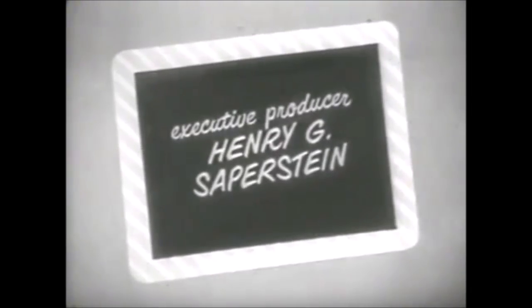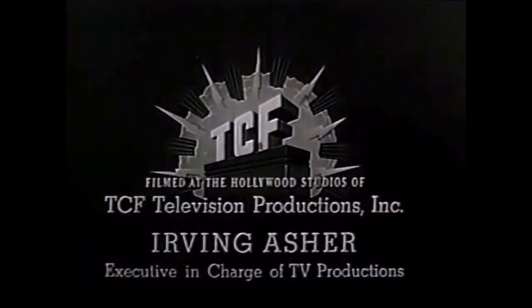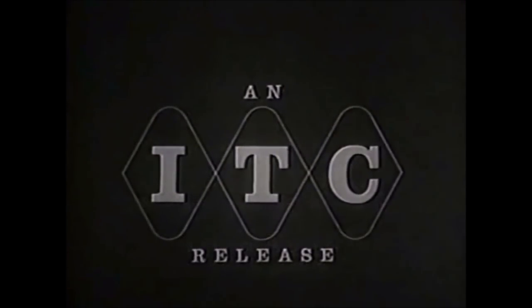The first logo is this. It's called the Horizontal Diamonds, and it was used from 1956 to 1960. I have two variants, and they're essentially the same thing. It seems that ITC kept the diamonds in place for every single one of their logos. This is the only logo from them that consists of horizontal diamonds — all the others have vertical diamonds.